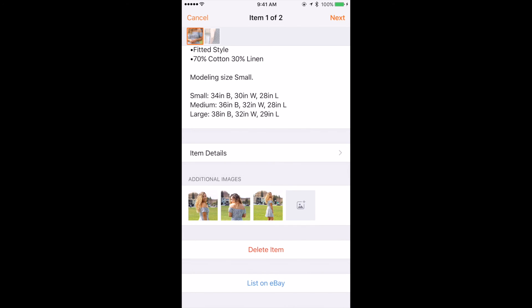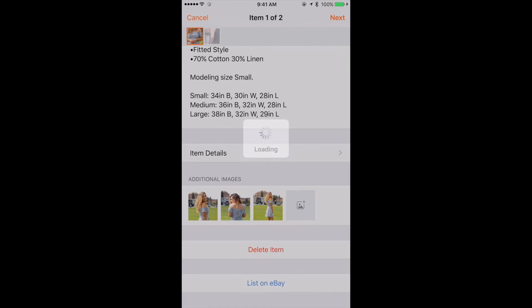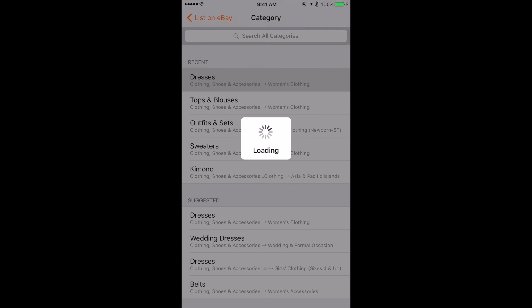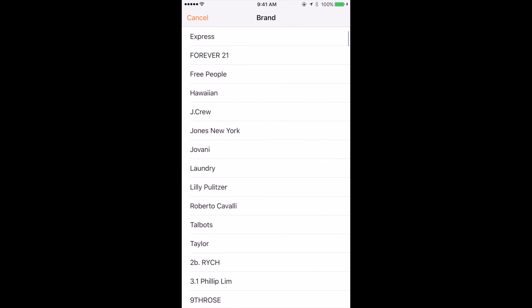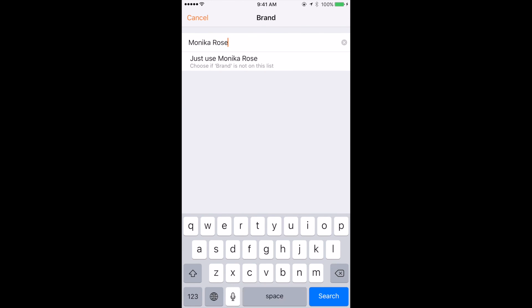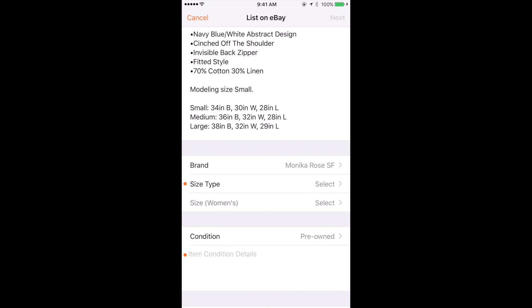Now we can list this item for sale on eBay. At the bottom, click List on eBay. You do have to have an eBay account created prior, because the entire transaction is taken care of on the eBay side. You can easily create an account with eBay and sync it to your app. Just a few more selections: the categories on eBay — this is under Dresses — then you can add the brand, choose from popular brands or type in your own. I'll put my brand, Monica Rose San Francisco. You can also select the type and the size — the same exact categories that are on eBay, just in a much more user-friendly platform.